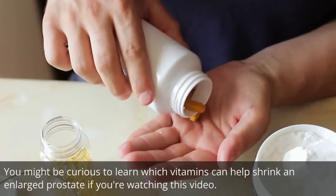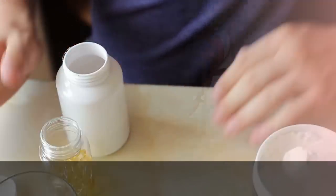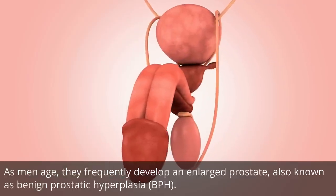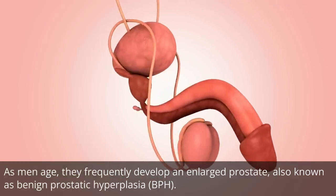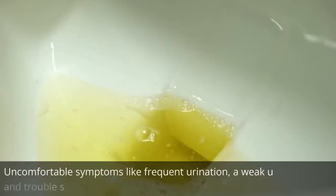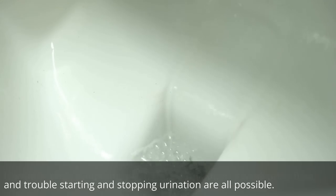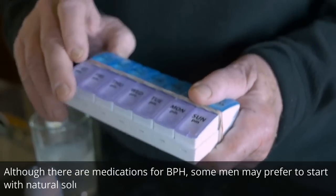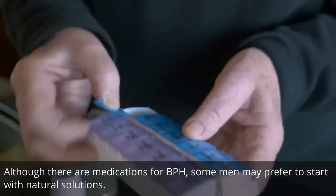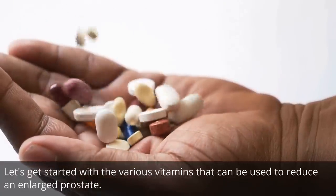You might be curious to learn which vitamins can help shrink an enlarged prostate if you're watching this video. As men age, they frequently develop an enlarged prostate, also known as benign prostatic hyperplasia, BPH. Uncomfortable symptoms like frequent urination, a weak urine flow, and trouble starting and stopping urination are all possible. Although there are medications for BPH, some men may prefer to start with natural solutions. Let's get started with the various vitamins that can be used to reduce an enlarged prostate.